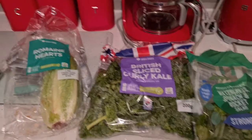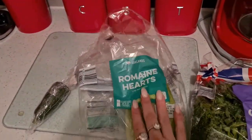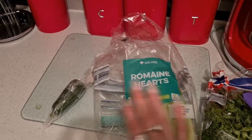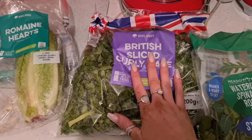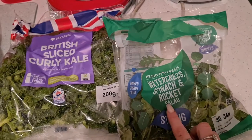Tonight the veggies are going to consist of Romanian hearts — I always give them this every morning and every evening. I'm going to give them a little bit of cucumber tonight, and they also get some kale, plus a mix of watercress, spinach, and rocket salad.